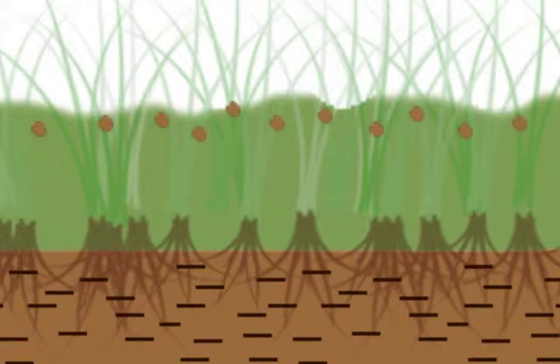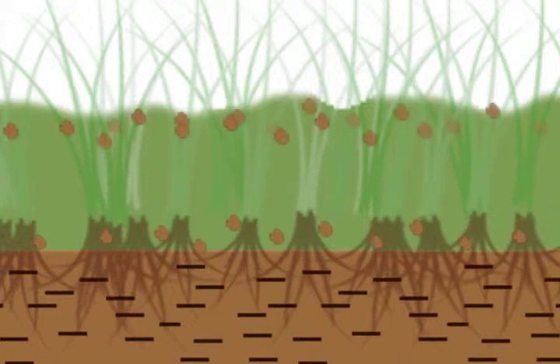Soil accretion is the deposition of sediment from rivers, sediment from coastal waters — called coastal resuspension — and decaying plants. These sustainable processes keep the marshes healthy, intact, and above the water level.